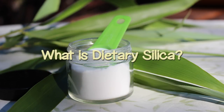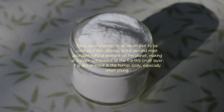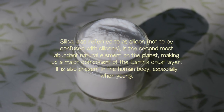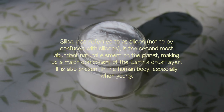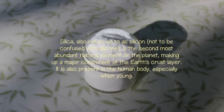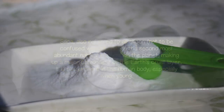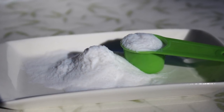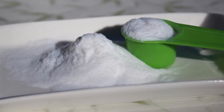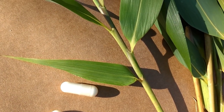What is dietary silica? Silica, also referred to as silicon — not to be confused with silicone — is the second most abundant natural element on the planet, making up a major component of the earth's crust layer. It is also present in the human body, especially when young. While we get silica when consuming a balanced diet that includes plenty of quality whole foods such as vegetables and grains, as we grow older the body has a harder time absorbing food-based silica efficiently.